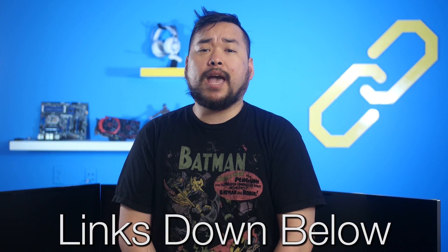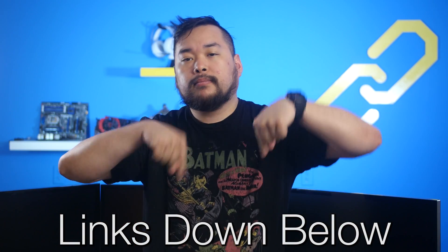Sources for all of today's news stories can be found in the NCX Farm Post linked down below.